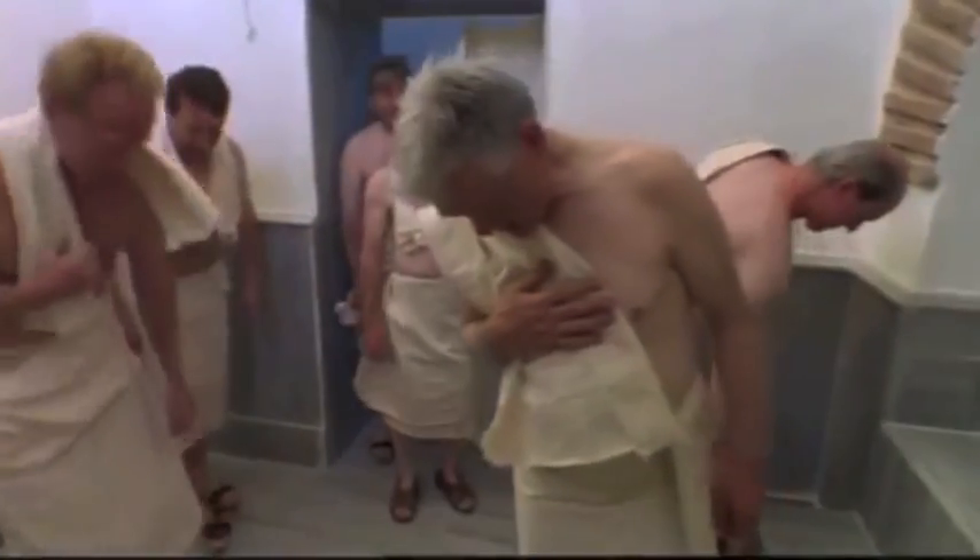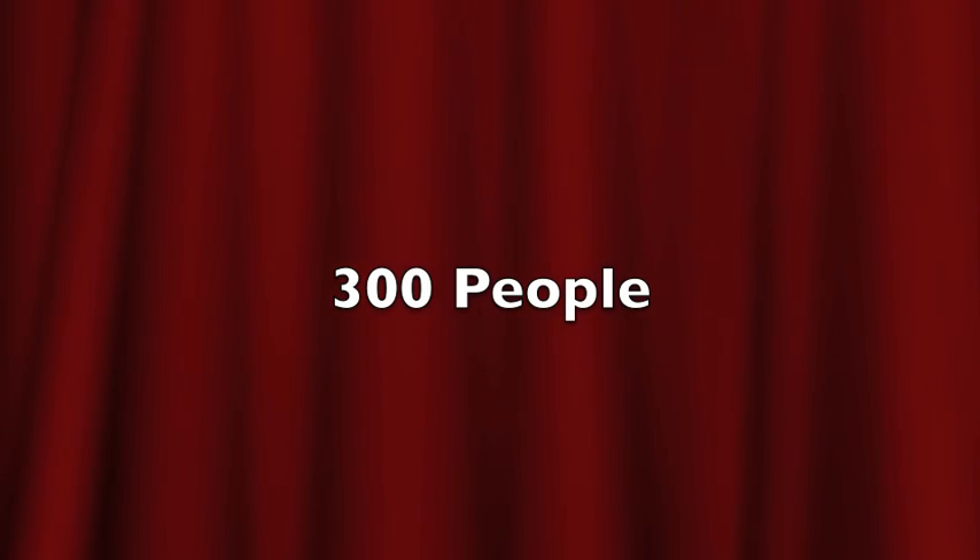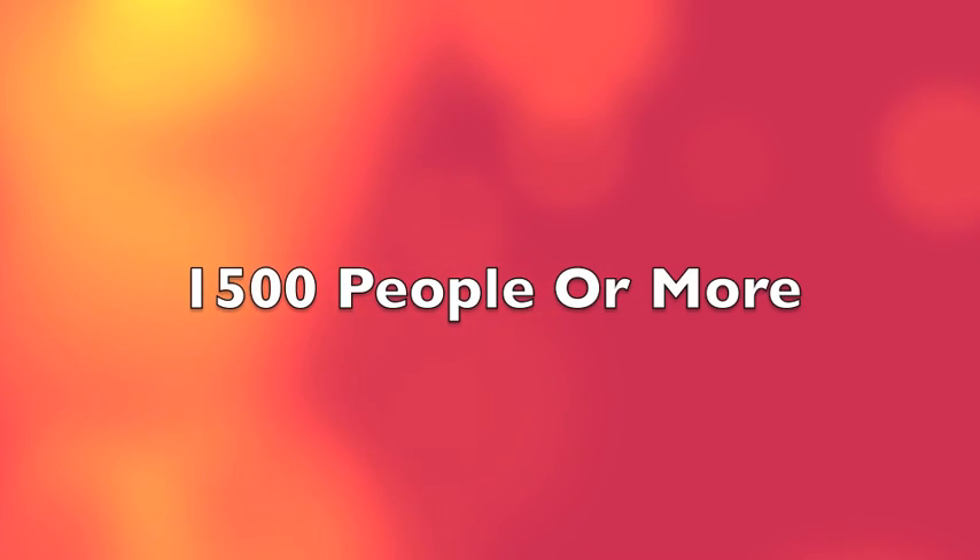The baths were constantly filled with people — there were as many as 900 public baths in Rome. The smaller warm ones could hold about 300 people, while the large ones could hold 1,500 people or more.